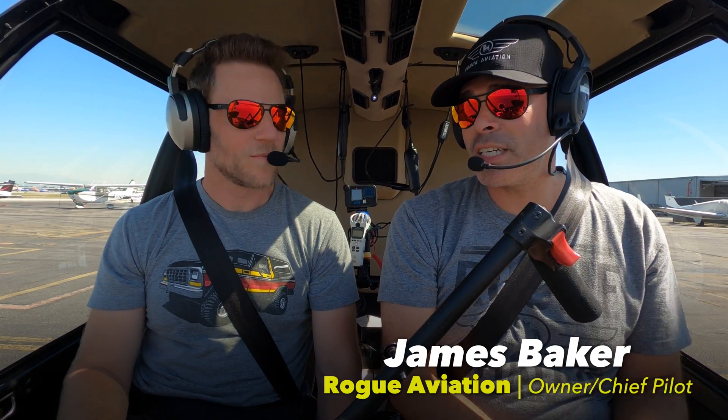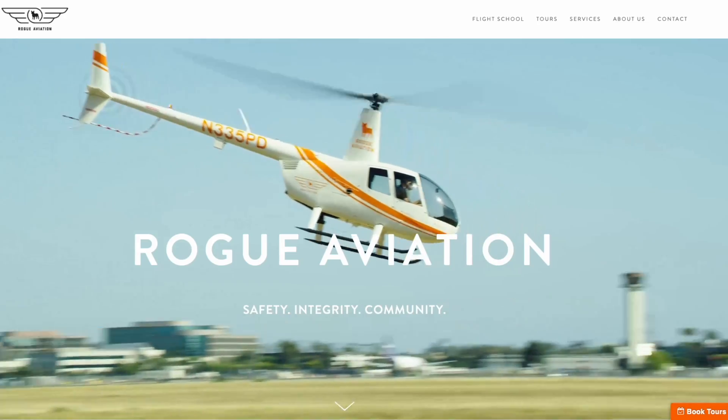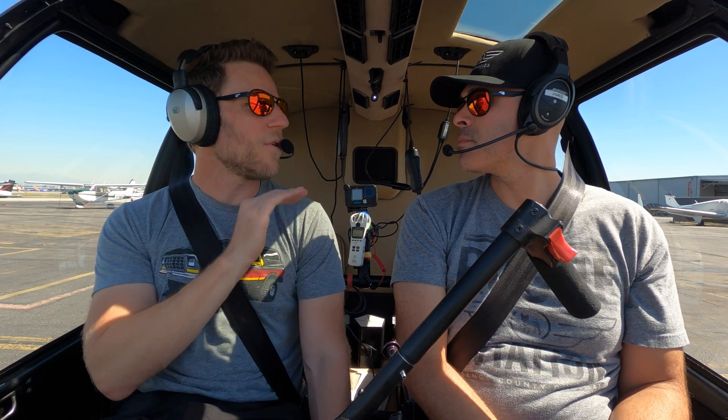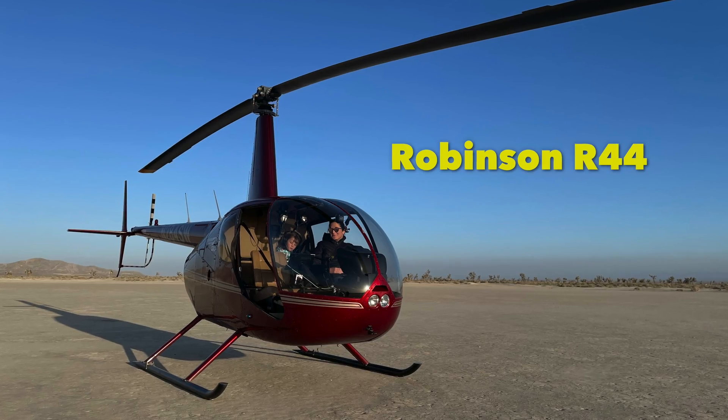To practice some of those emergency procedures and make sure I stay sharp, I'm here with a guy that I fly with sometimes, a dude named James Baker. Rogue Aviation — I'm the chief pilot here out of Orange County, John Wayne, and now here at Long Beach. We met at the Robinson Safety Course.